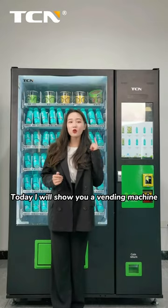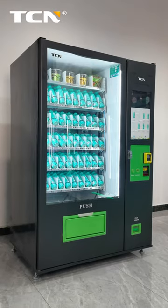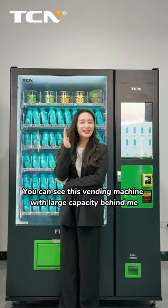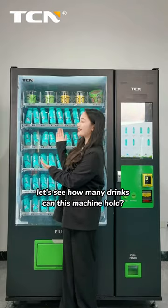Hello guys, today I will show you a vending machine for Large Capacity E.T. You can see this vending machine with Large Capacity behind me. Let's see how many drinks this machine can hold.